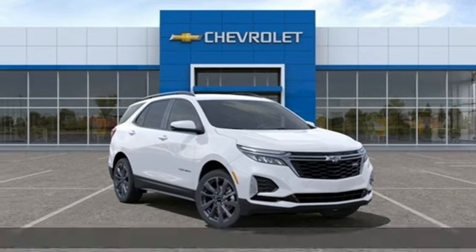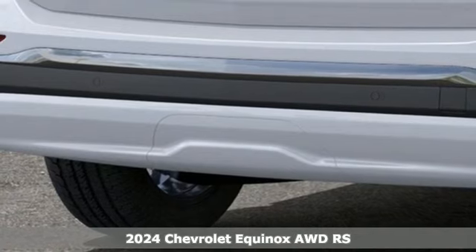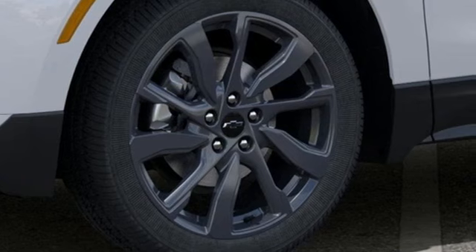Here's a new 2024 Chevrolet Equinox. This Equinox is a talented multitasker with impressive fuel economy, thoughtful safety features, and a powerful performance.